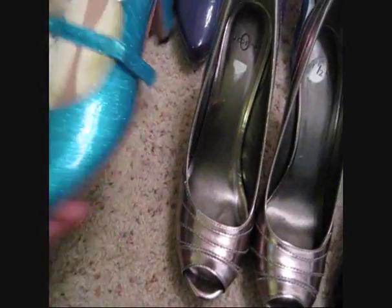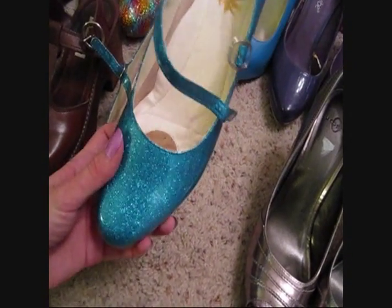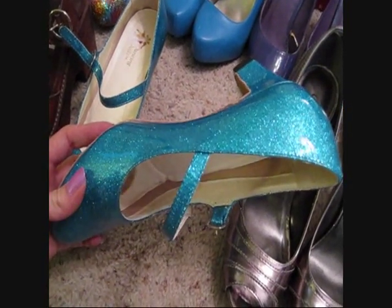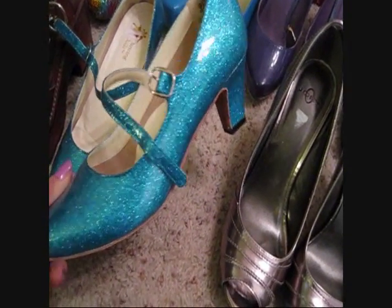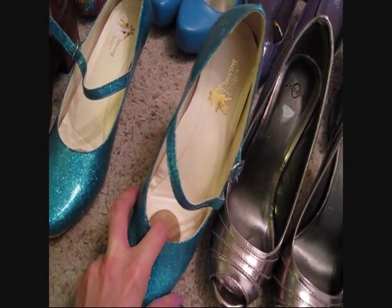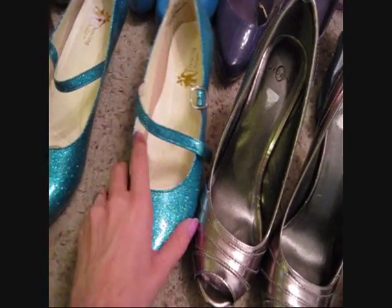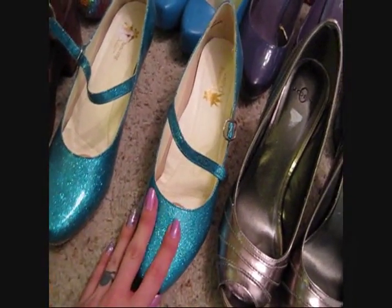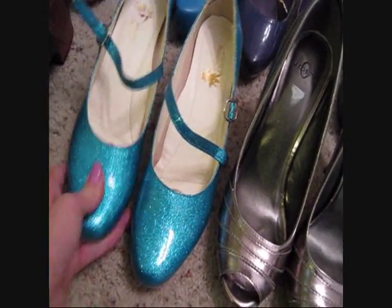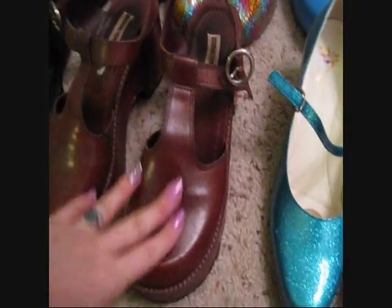These are my dancing shoes - my little sparkly princess shoes. I absolutely love these with a long tutu dress and just a tank top. They've got little comfort pads in them, the arches are padded, and the heel is fairly short, so seriously you can stand in these for like thirteen hours and your feet don't even bother you.